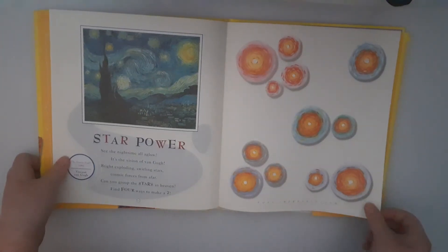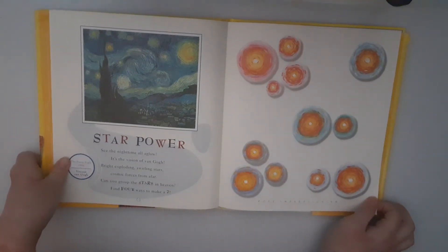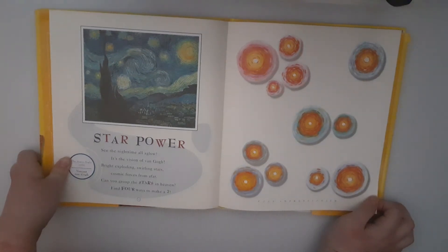Star Power. See the night time, all aglow. It's the vision of Van Gogh. Bright, exploding, swirling stars. Cosmic forces from afar. Can you find the stars? Can you group the stars in heaven? Find four ways to make a seven.